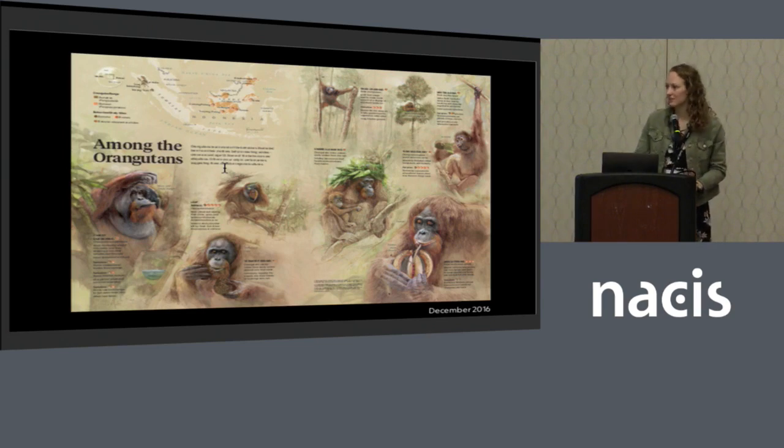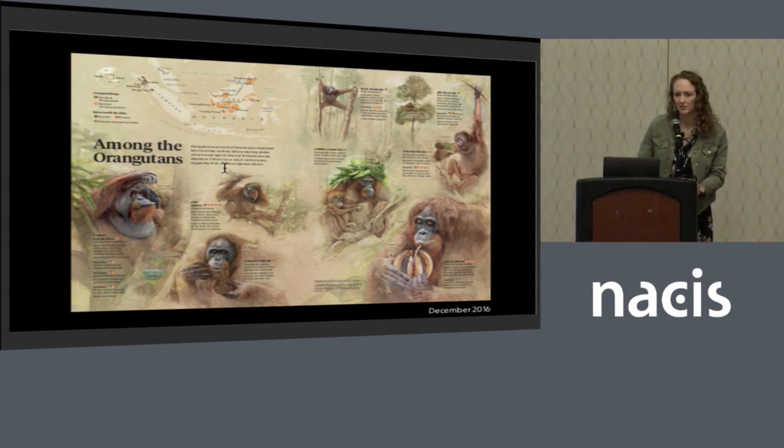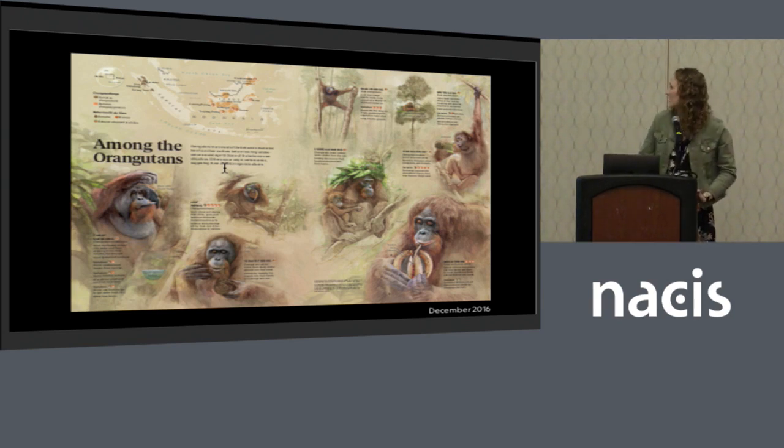When we make infographics at National Geographic, often a lot of the space is devoted to the art. The maps play a smaller role, but they're still really powerful components because they really help provide spatial context and they can help explain geographic trends. For example, this story about orangutans from December 2016 helps illustrate eight different orangutan behaviors, where they observed them, and also where the two ranges of the orangutans are throughout Malaysia and Indonesia.